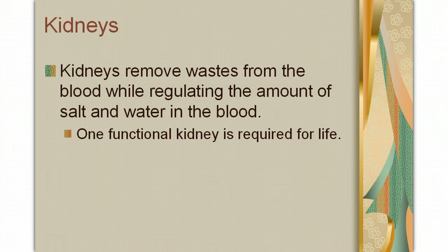The main part of the excretory system that we're going to be focusing on for the rest of these slides are your kidneys. Your kidneys remove waste from the blood while regulating the amount of salt and water in the blood. To be alive, you need to have one functional kidney. If you're in an accident or some type of illness destroys one of your kidneys, the other kidney will grow a bit, and it's usually pretty capable of taking over for the missing kidney.